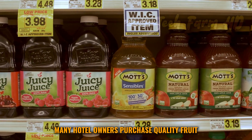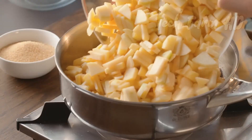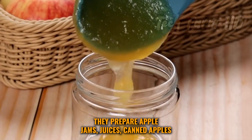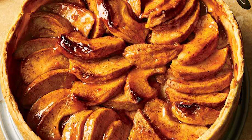Many hotel owners purchase quality fruit for their restaurants for serving numerous dishes with apples. They prepare apple jams, juices, canned apples, fried apples, and cooked apples such as pork with apples, apple pies, and different desserts prepared with apple.